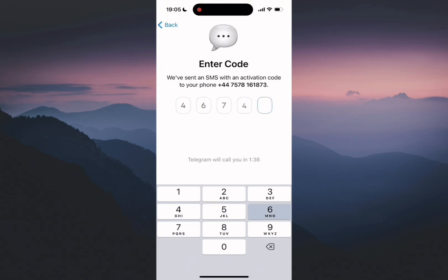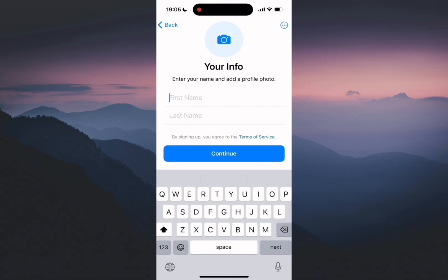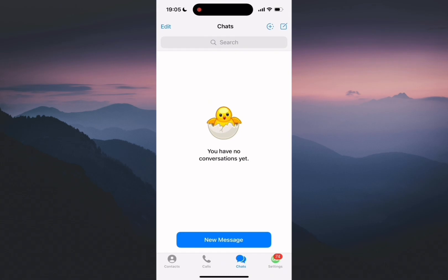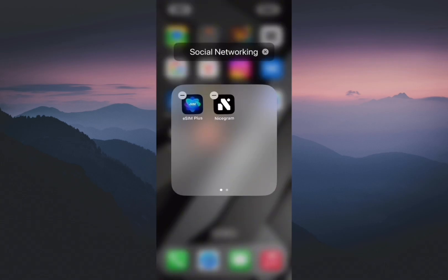Done! We've just created a new private Telegram account. This method using NiceGram and eSIMplus is the most efficient and compliant way to manage an anonymous account for work, subscriptions, or personal use.